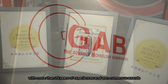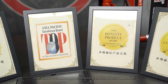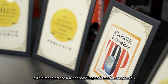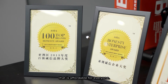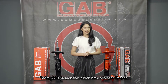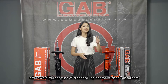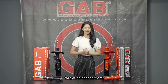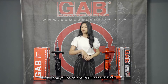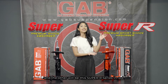Gap Suspension is a suspension manufacturer based in Kuala Lumpur, Malaysia, with more than 25 years of experience and has won numerous awards, with the aim to create great handling and traction suspension that is affordable for everyone. Today, Gap Suspension offers two different types of standard replacement shock absorbers: the Super Series in black and the Super R Series in red.